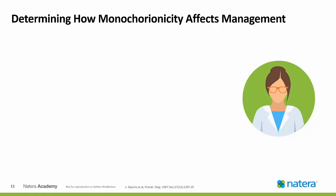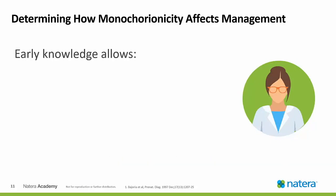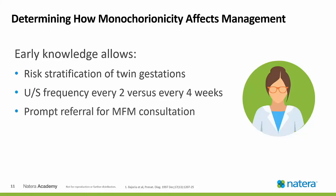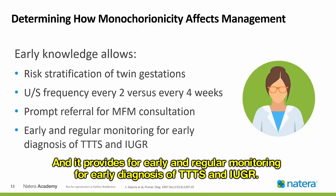How does determining monochorionicity affect management? Early knowledge allows risk stratification of twin gestations, increased ultrasound frequency every two versus every four weeks, prompt referral for MFM consultation, and it provides for early and regular monitoring for early diagnosis of TTTS and IUGR.